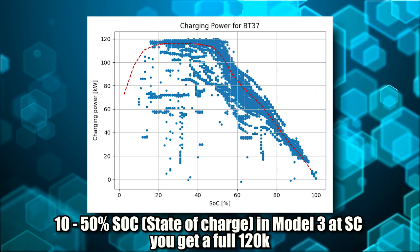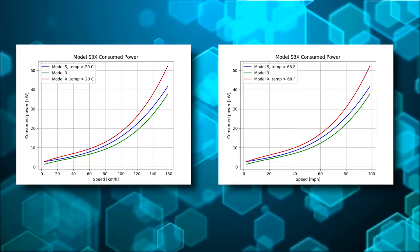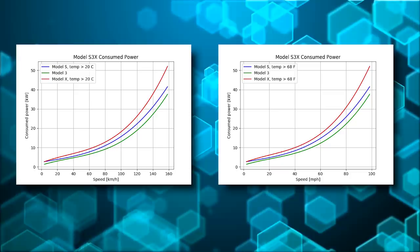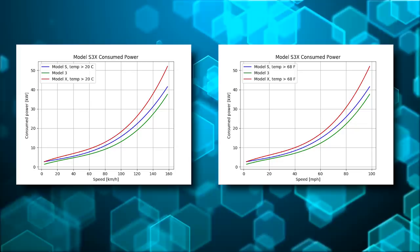Next, we have data both in kilometers and in miles to show how the Model S, the 3, and the X all do during summer temperatures when driving. The X is in red and uses the most power — obviously it's a 6,000-pound car. The S is in blue, that's a 5,000-pound car. And the 3 is in green, it's a 4,000-pound car. Pretty interesting data here.